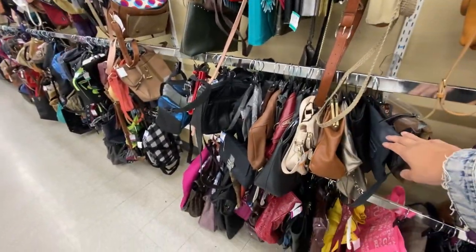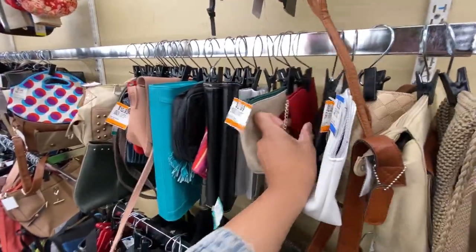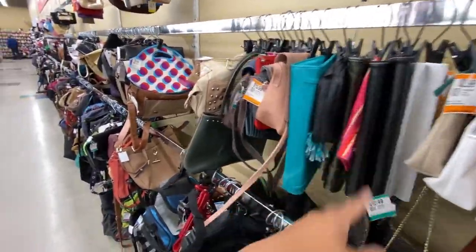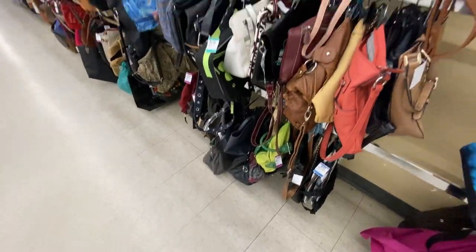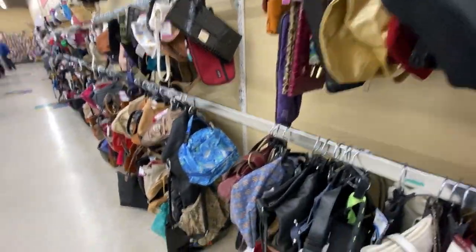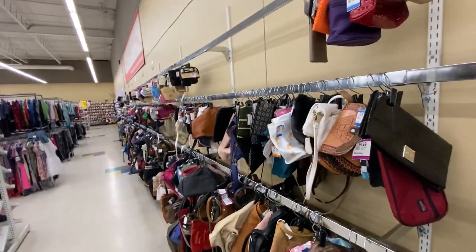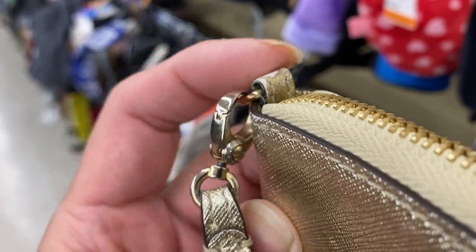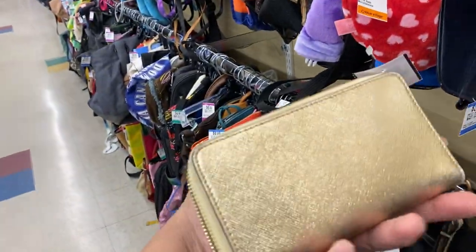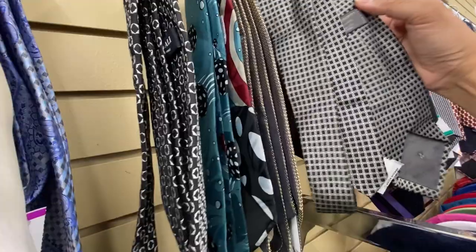I'm dying for a luxury bag even though we've been thrifting a lot of luxury bags - we thrifted that Gucci, we thrifted that Versace, we thrifted a few Chanels but I want more. Does that make me greedy? You can't fault a bitch for wanting more. I'm gonna stop filming because they might say something - we're not supposed to be filming here. Anyway, here's a Henry Bendel - the gold has tarnished but it's super cute. It's harder to find Henry Bendel pieces because they're out of business now.